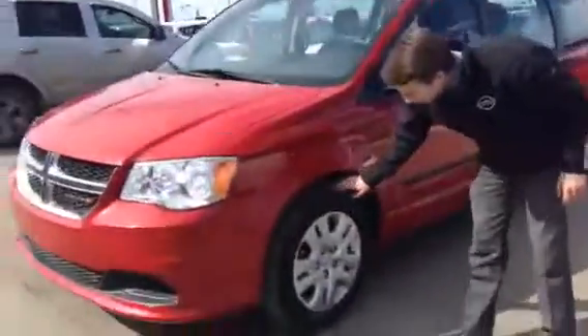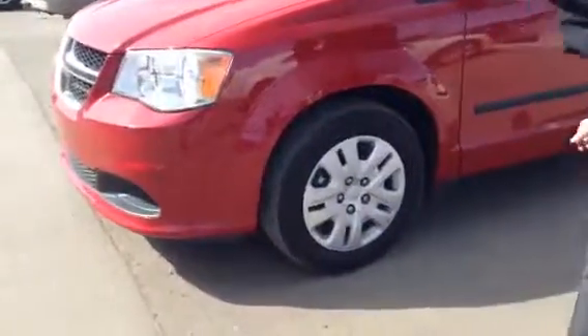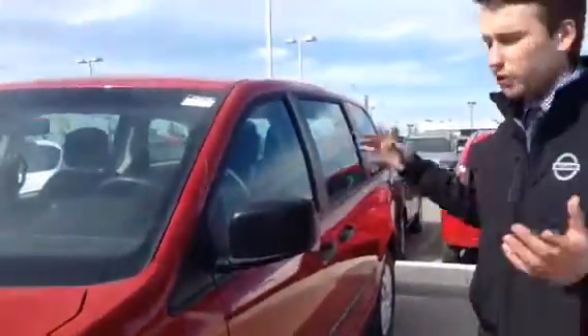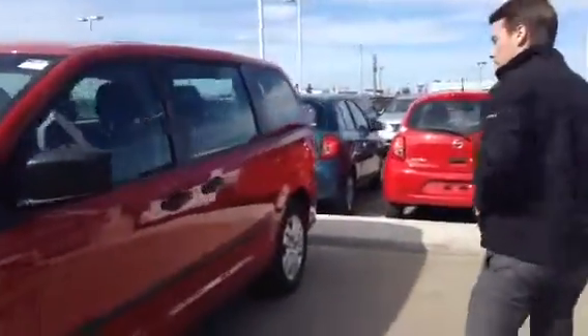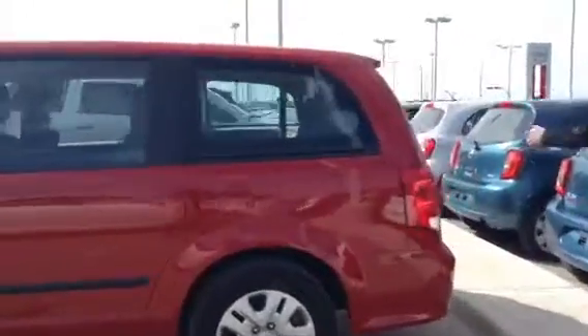Coming along to the side here, we've got really nice tires with tons of tread left on these. Moving along the side, you do have the two-way breakaway mirrors as well, so if you get too close in a parking lot like Walmart or what have you, it's not going to snap off. It does have keyless entry — lock, unlock, and panic.